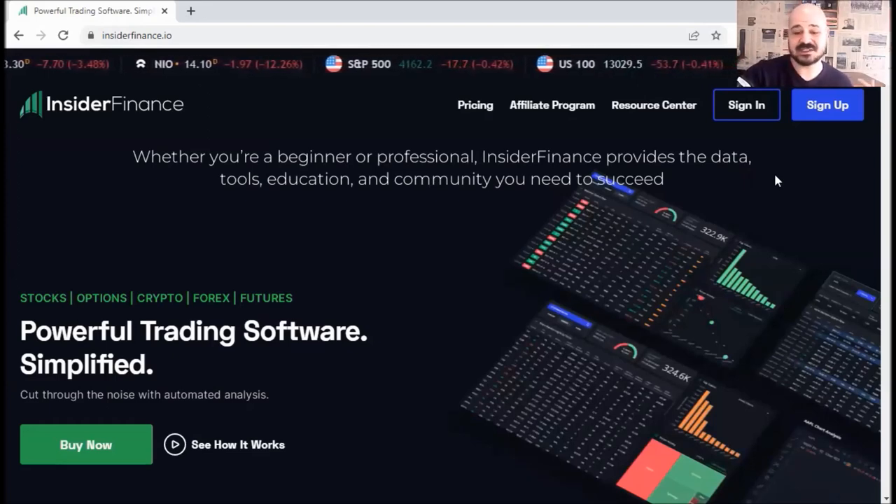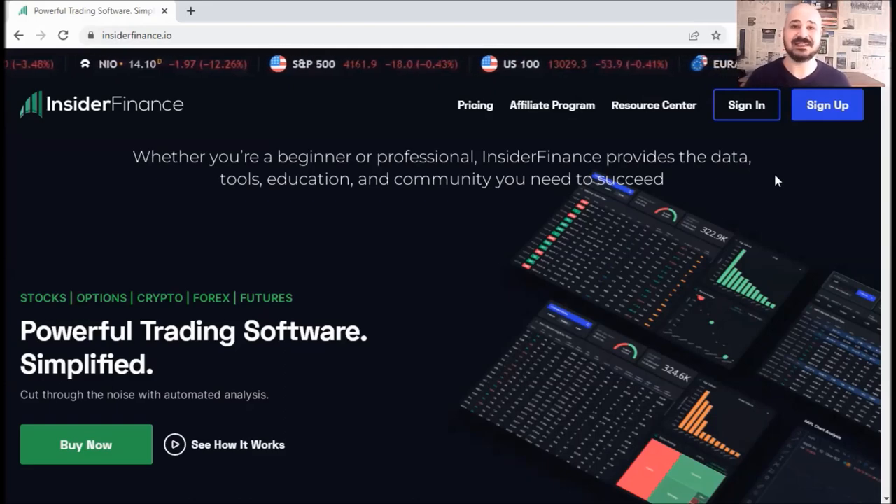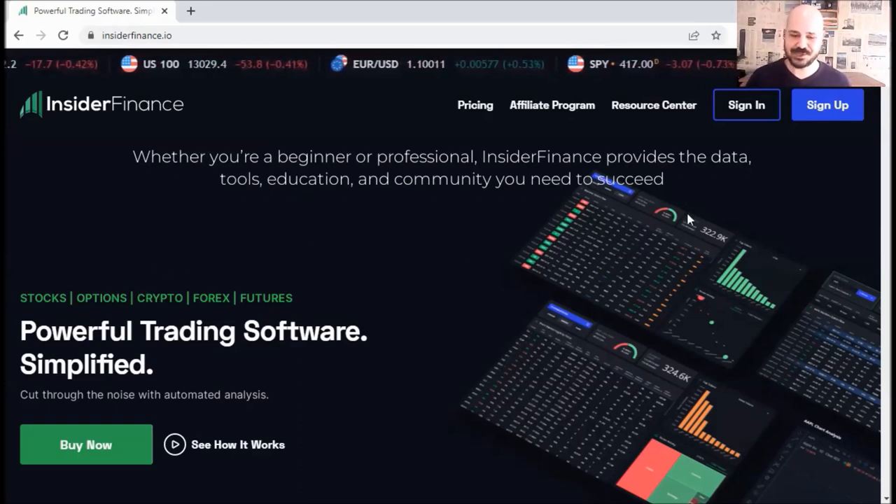I find Insider Finance quite interesting and their website says it all. Whether you are a beginner or a professional, Insider Finance provides the data, tools, education and community you need to succeed — no matter if you trade stocks, crypto, forex and so on.